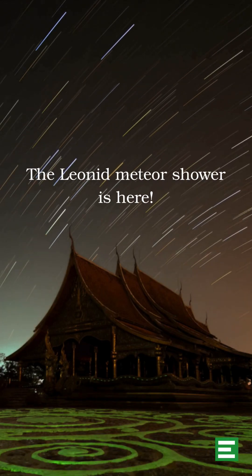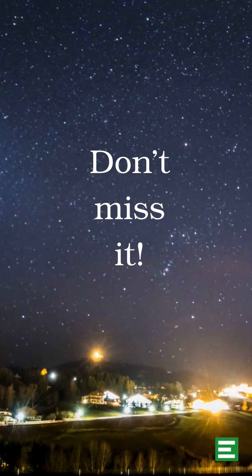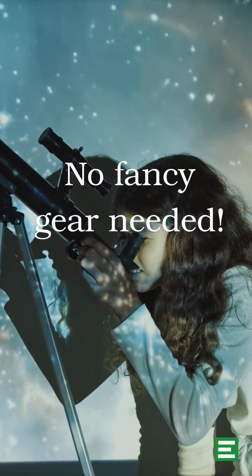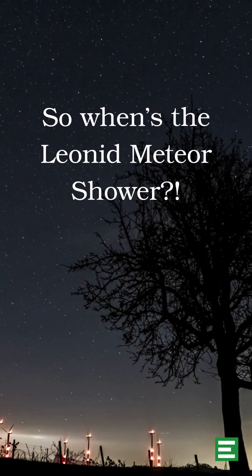The Leonid Meteor Shower is gearing up to light up the sky and you do not want to miss it. Spoiler alert: you don't need any fancy gear or even a telescope. Here's a very quick breakdown.